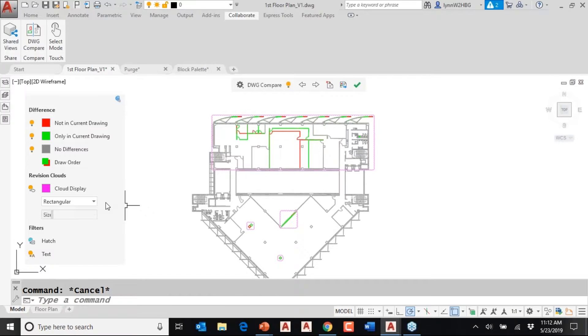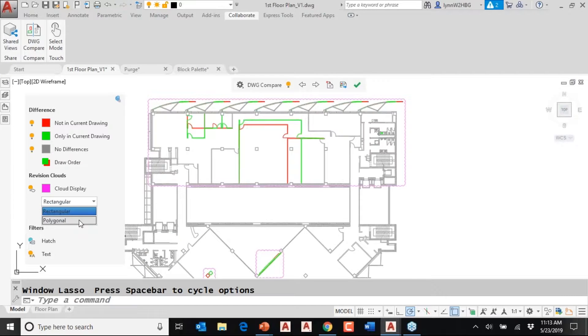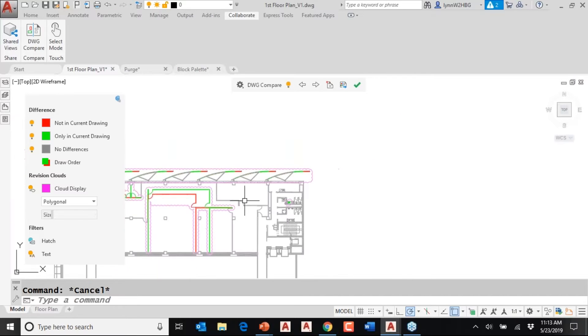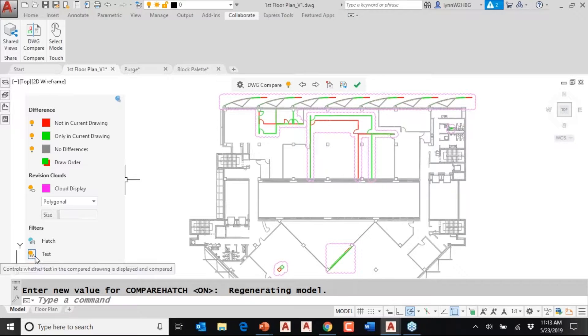The revision clouds are going to be about the things that are different between the two drawing files. It's currently set to rectangular, but that's just one big cloud — not enough information. I'm going to switch from rectangular to polygonal. I like this because it's easier to see, and I can spot revision clouds highlighting specific changes. You can control the size of the clouds too. There are also filters — I did not tell it to compare hatching, but you can turn that on. And I did have it compare text, so you have control over what it compares.